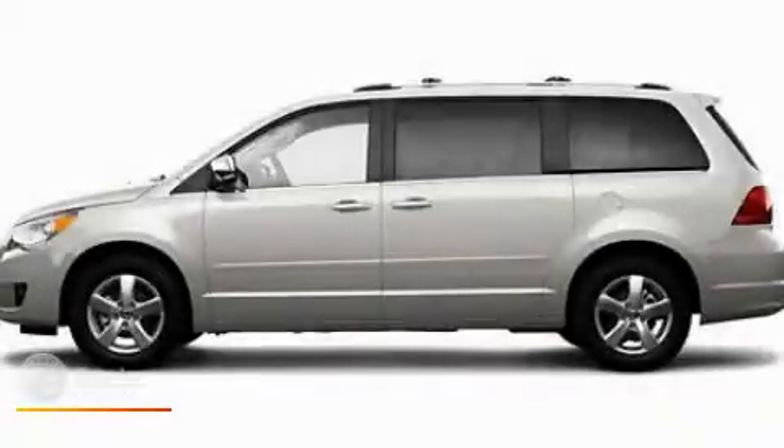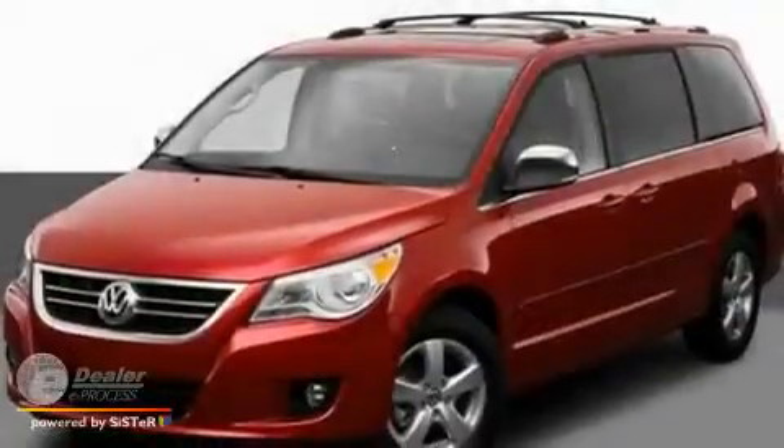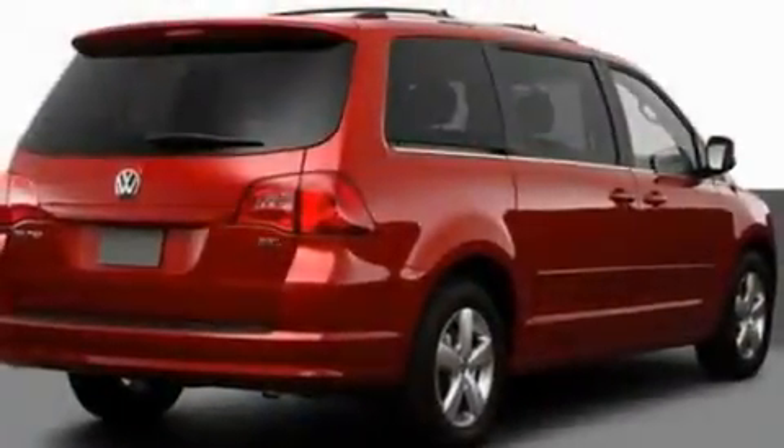This is a 2010 Volkswagen Routan, designed with features that accommodate. It has a 3.8-liter six-cylinder engine and an automatic transmission.